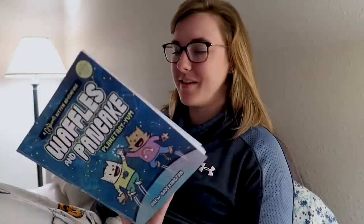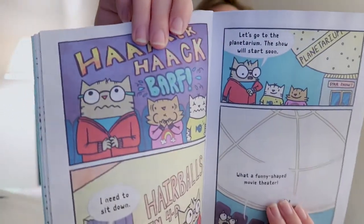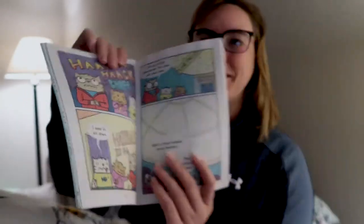We also get hairballs in 4D — like the back said — when hair or fur from grooming collects in the stomach a hairball is formed. When the hairball gets too big the cat might have to throw it up to get rid of it. Ew. Their reaction right here is definitely what I'm thinking.